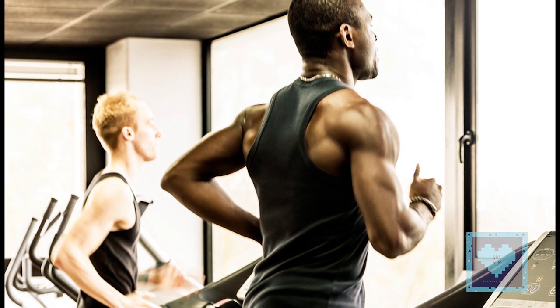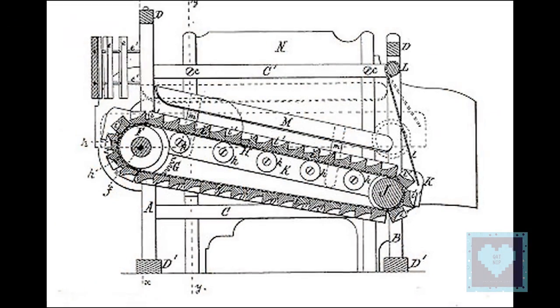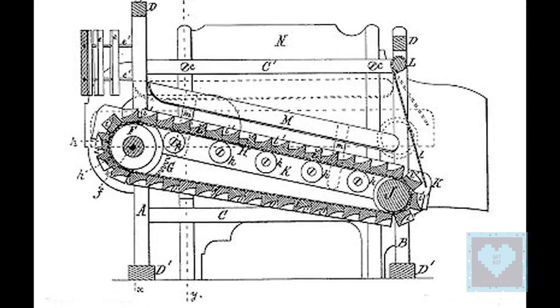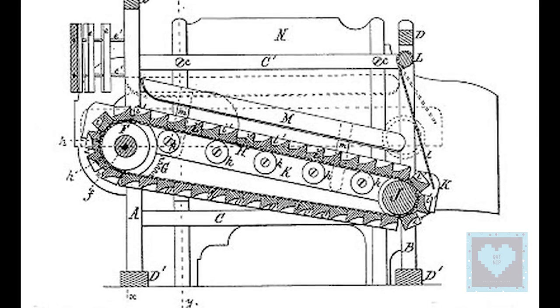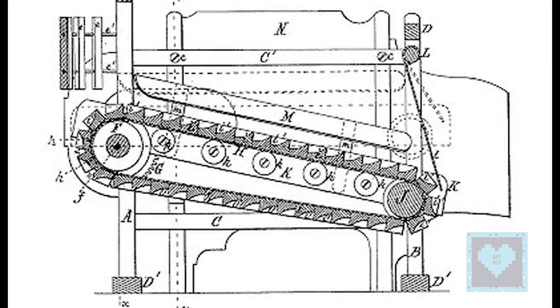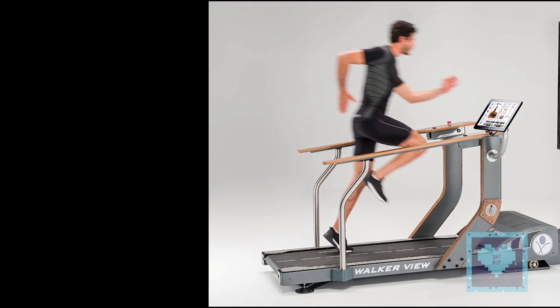Rather than the user powering the mill, the machine provides a moving platform with a wide conveyor belt driven by an electric motor or flywheel. The belt moves to the rear, requiring the user to walk or run at a speed matching that of the belt. The rate at which the belt moves is the rate of walking or running. Thus, the speed of running may be controlled and measured.